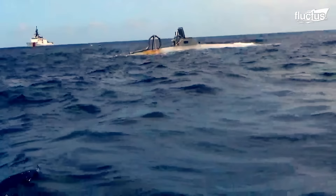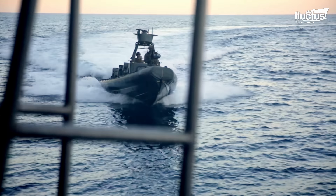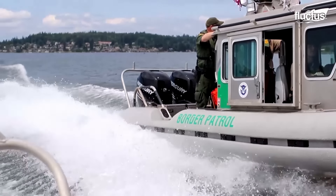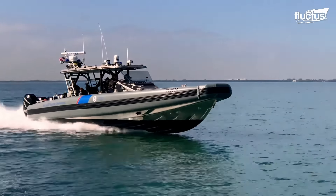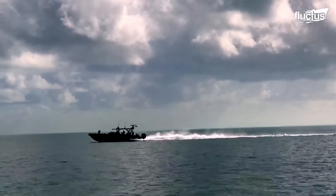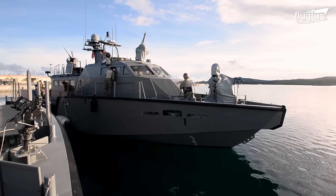The answer might lie with patrol boats. These small, agile vessels are key coastal defense and border security players. But among them, one stands out — the Mark VI patrol boat.